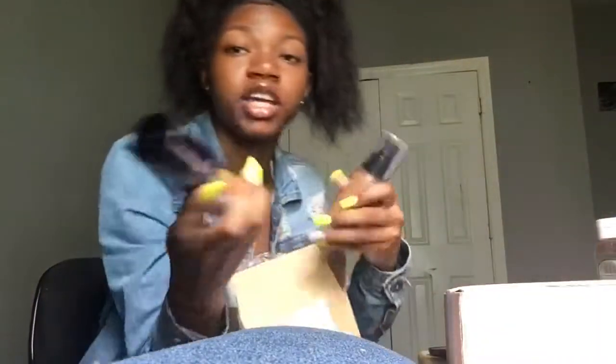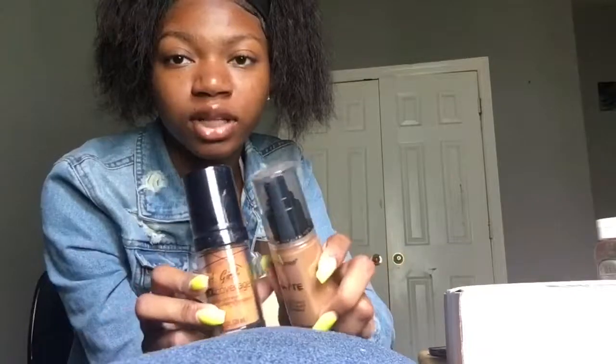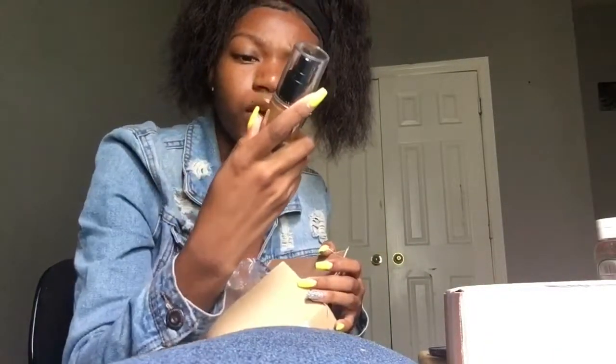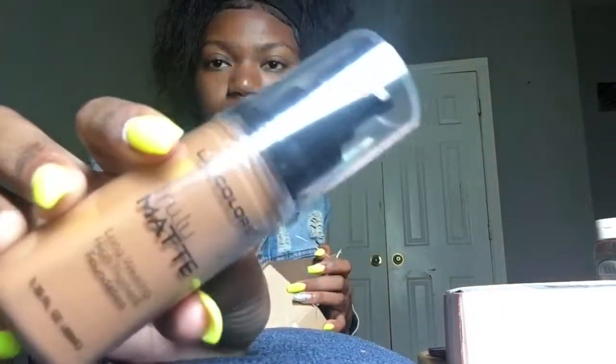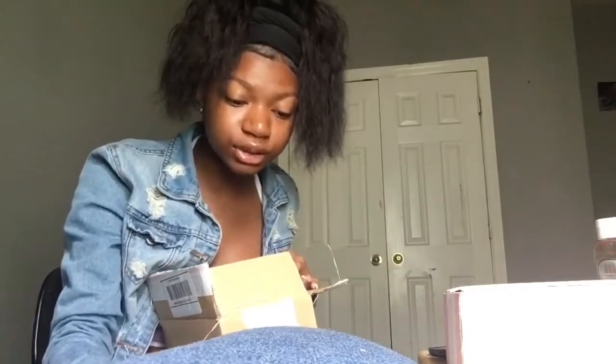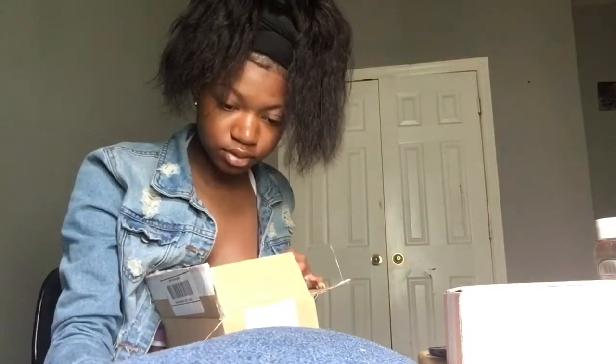Next thing is the LA Colors Truly Matte Foundation in the color Cappuccino. And this is the one I ordered because I didn't think the other one was my shade, and also because I wanted an illuminating as well as a matte. This is long wearing, high pigment foundation. And I did do a little bit of research on these before I bought it — looked at YouTubers that kind of have the same skin color as me.